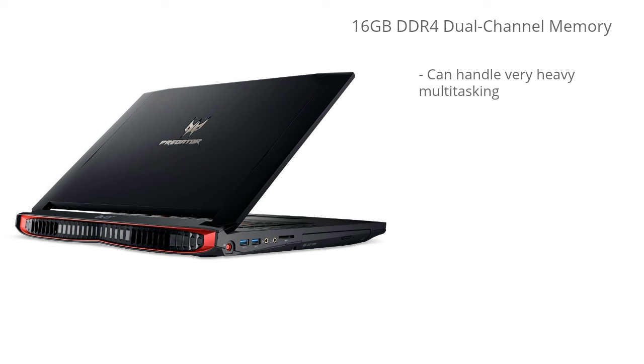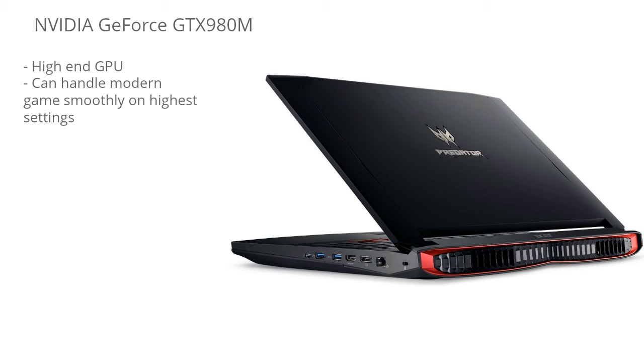This model is running on the GTX 980M graphics card, so gaming is no problem with this GPU. It's a high-end graphics card that can handle modern games smoothly on the highest settings. I'm going to go over a few benchmarks so you can get a good idea of what you can expect for gaming performance.